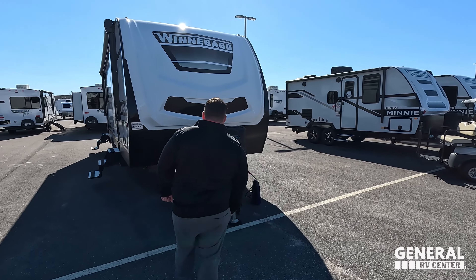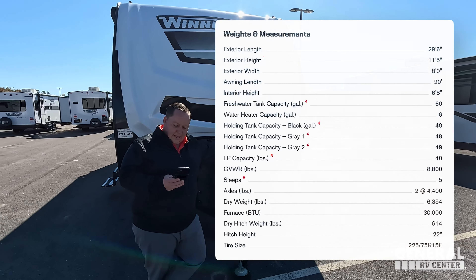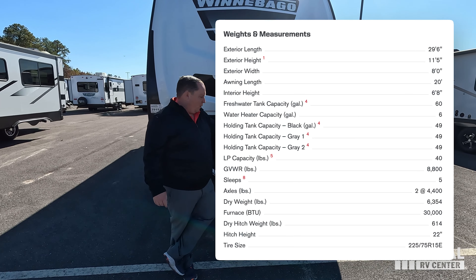The model is the 2529RG. The actual tip-to-tip length of this unit is 29 feet 6 inches. The dry weight is 6,548 pounds.